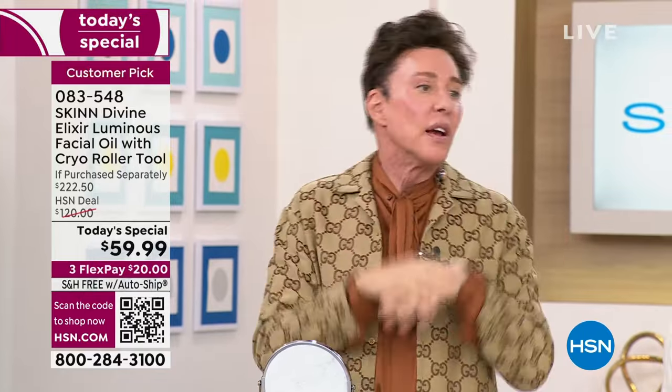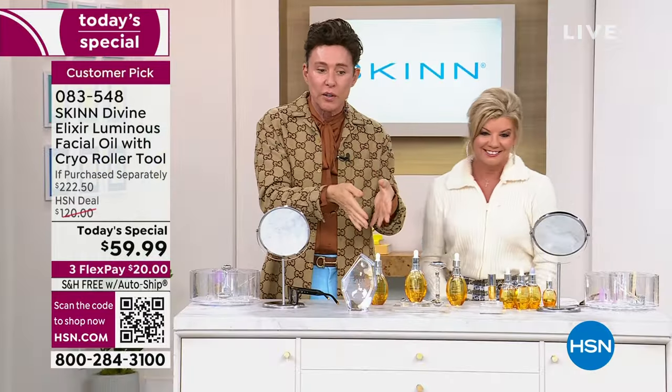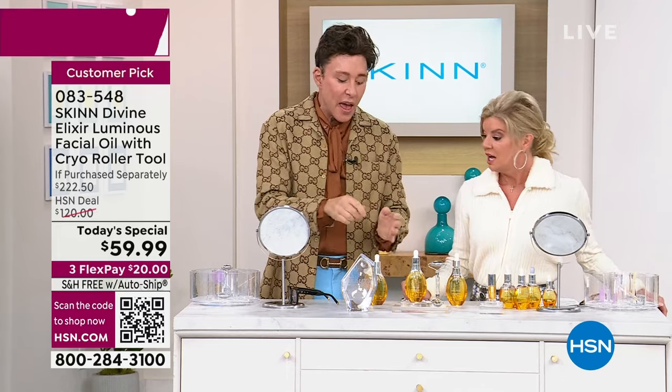Then I put my moisturizer on. In the winter, I love my Pep 40 or the Luminous Cream. By the way, we have the Luminous Cream coming up in a double size. During the day I use my Luminous Cream; at night I use my Pep 40. But you can use Pep 40 day and night. After I put my moisturizer on, I do a few more drops.